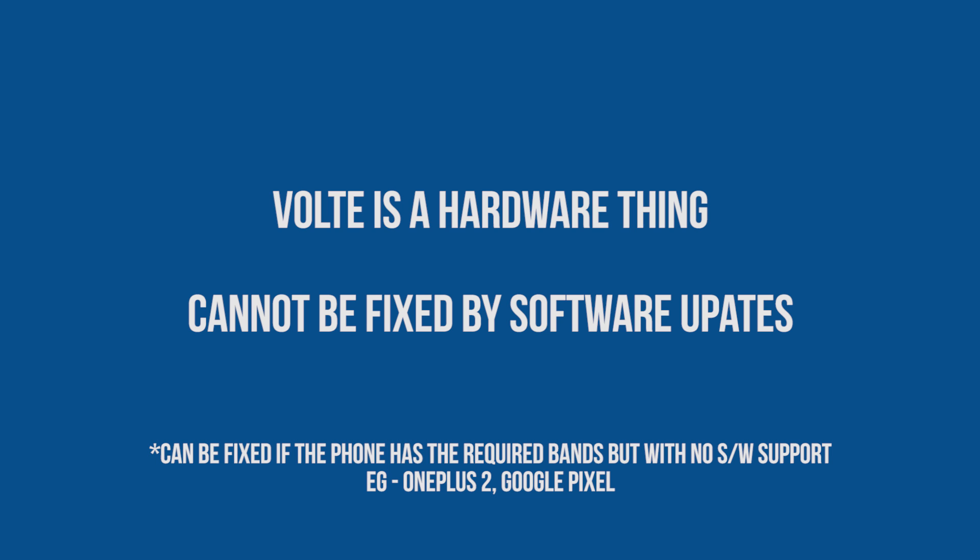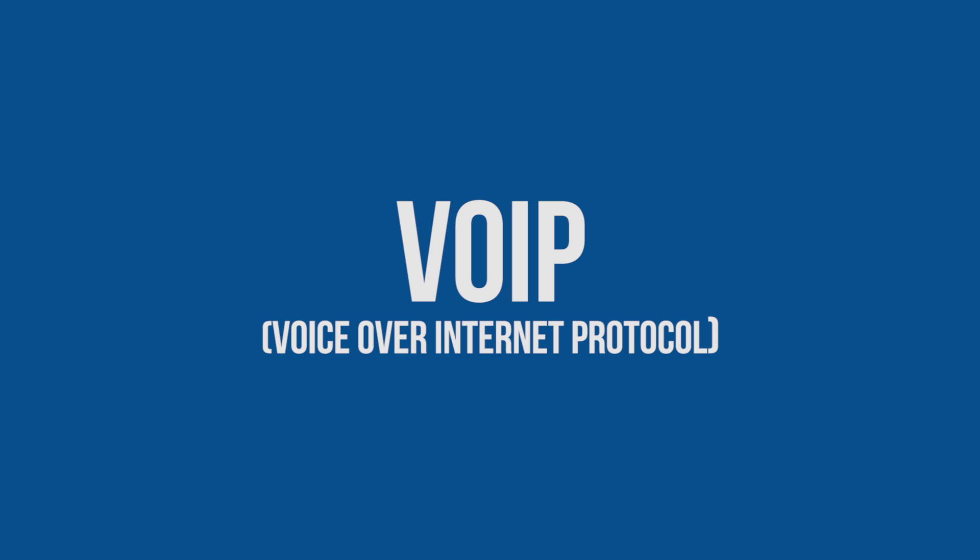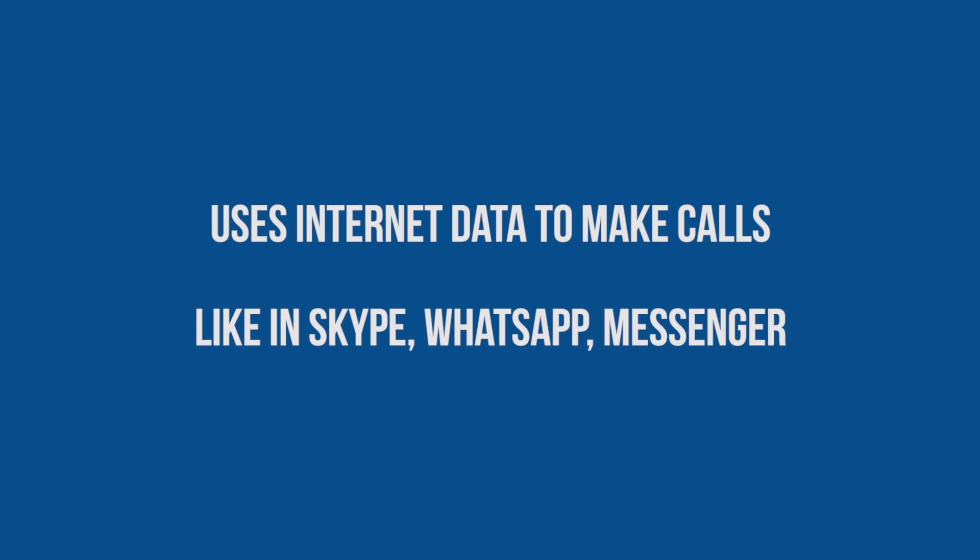First, you need to understand that VoLTE is a completely hardware thing, so you cannot count on software updates to get it fixed. But you don't need to be upset — if your phone still supports 4G, you can use VoIP. VoIP stands for Voice over Internet Protocol, which uses your internet data to send voice audio. This is the same technology used in the voice calling features of Skype, WhatsApp, Facebook Messenger, and so on. It technically works like VoLTE but uses up your data, and it'll work on Wi-Fi as well.